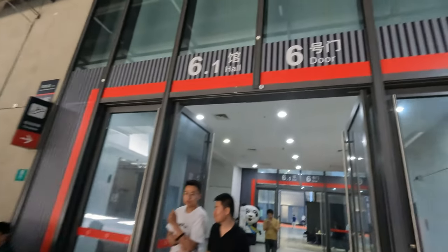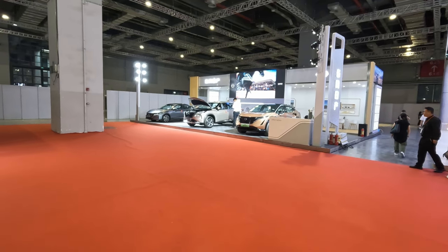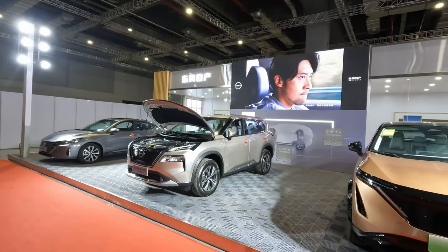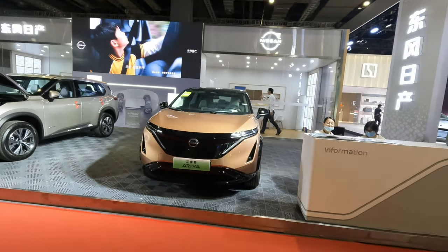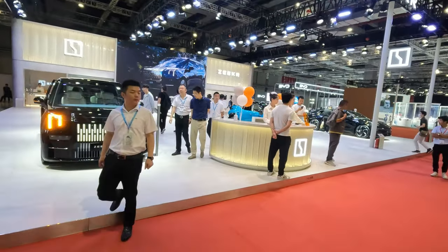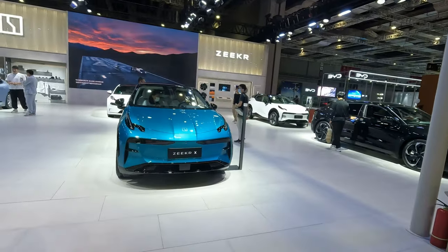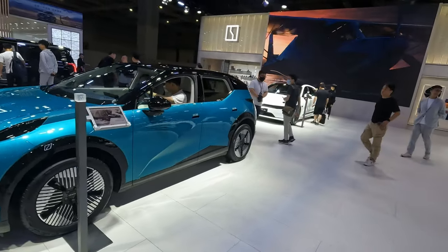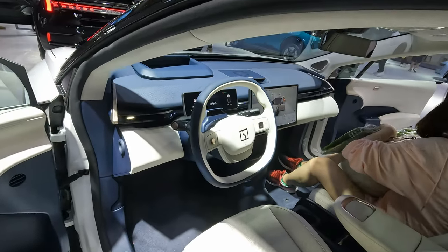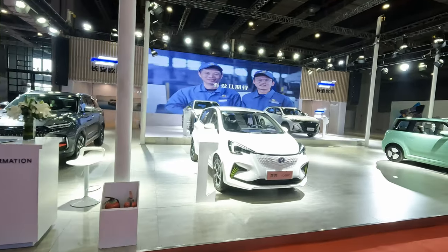That was Hall 5.1. Now we're going into Hall 6.1, which has mainly cars again. At a fairly quiet end of Hall 6.1 we have the Nissan stand, with a couple of hybrids and then the full EV Ariya. And then Zeekr here — they've got their larger 009 vehicle, the X which they were pushing at the auto show, and the O1. Here's a look inside the Zeekr X with the typical smaller screen.